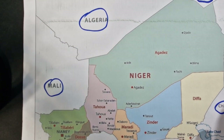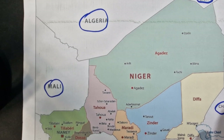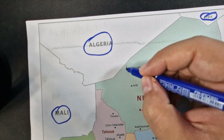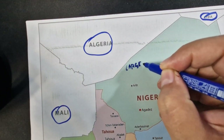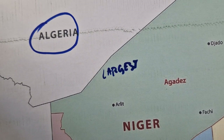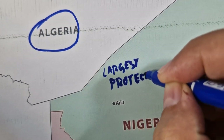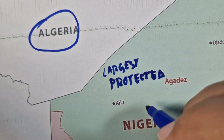General facts about Niger. Niger is home to the largest protected area in Africa. The Aïr and Ténéré Natural Reserves is the largest protected area in Africa, spanning a whopping 7.7 million hectares.